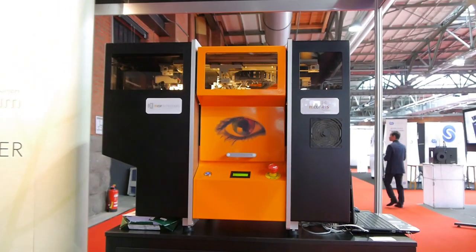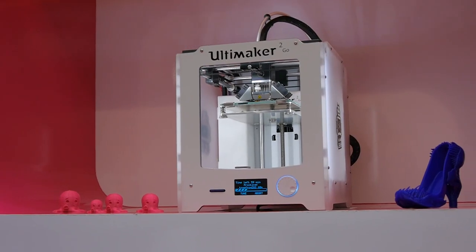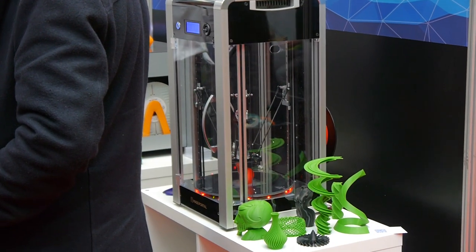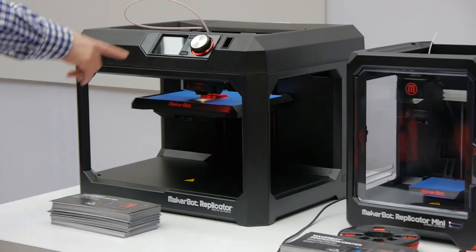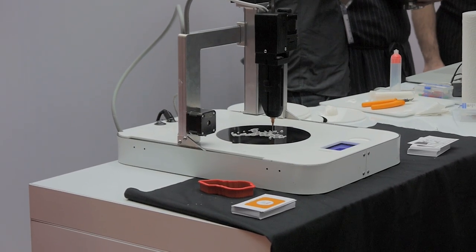And obviously there's lots of printers around. There's expensive printers, there's small printers, there are extra large printers, there's tall printers, there are wide printers, delta printers, regular Cartesian machines. There are printers from Spain, printers from Denmark, printers from China. There's even some food printing going on, which I think is pretty awesome.